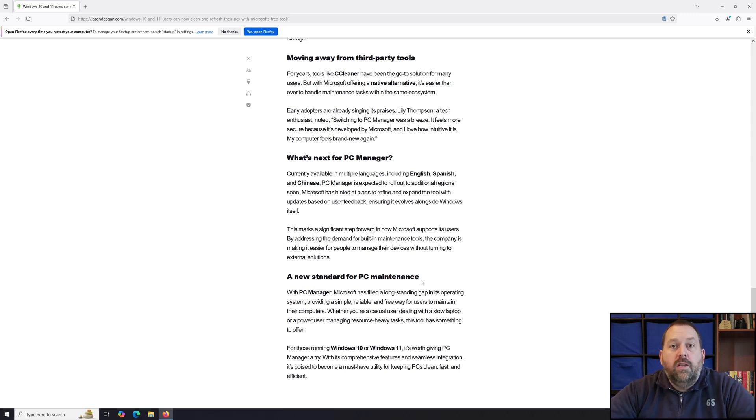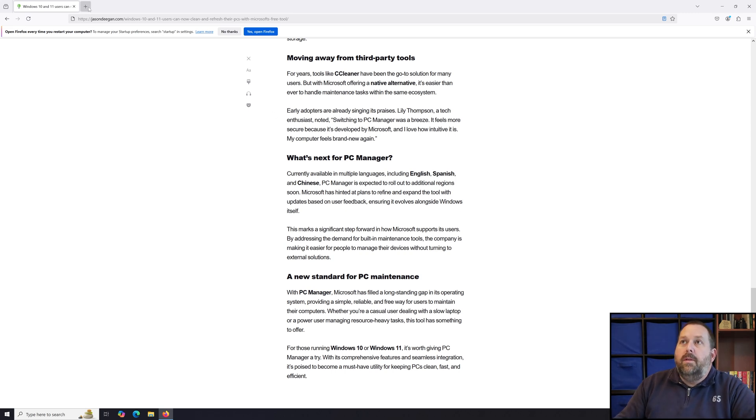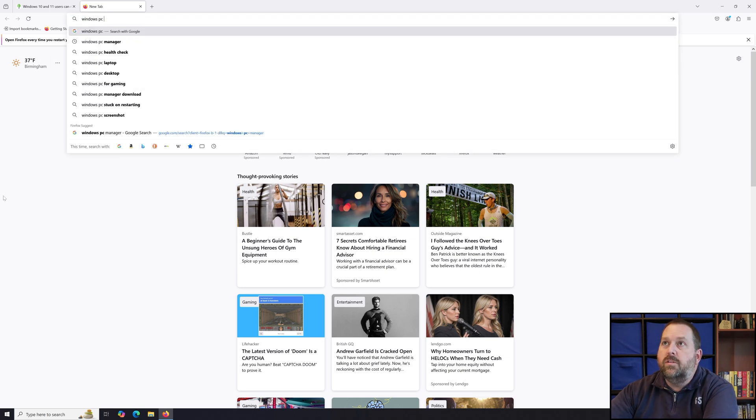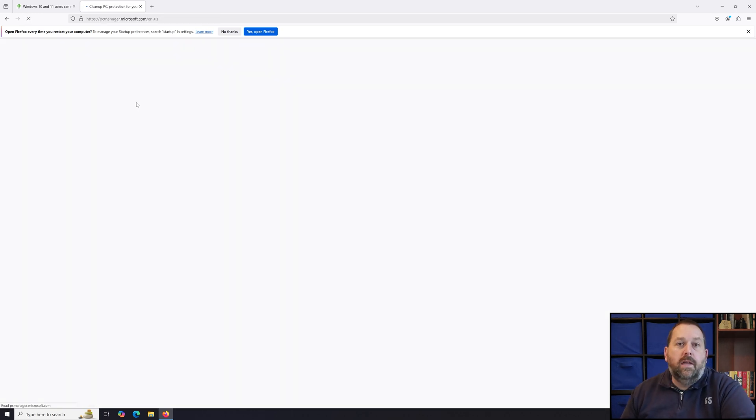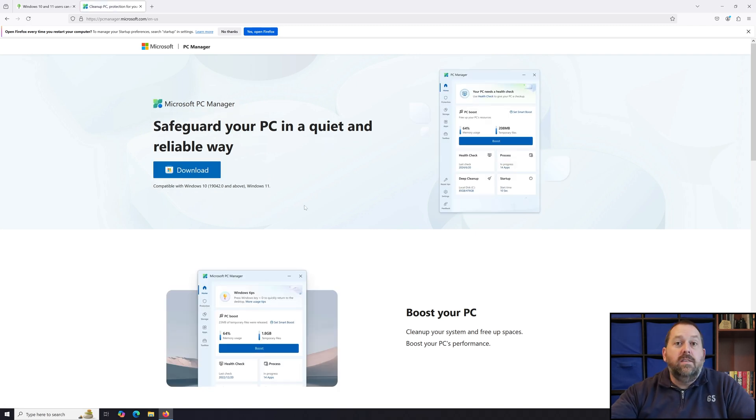I wanted to go over and show you the webpage for Windows PC Manager so you can see what it looks like and download it yourself if you'd like. If you just open up another tab in your web browser and search for Windows PC Manager, the very first result is going to be PCManager.Microsoft.com. Click on that link and it'll take you right to the page Microsoft has just released. It's compatible with Windows 10 running version 19042.0 and above, or Windows 11, and it will support Windows 12 when it comes out as well.